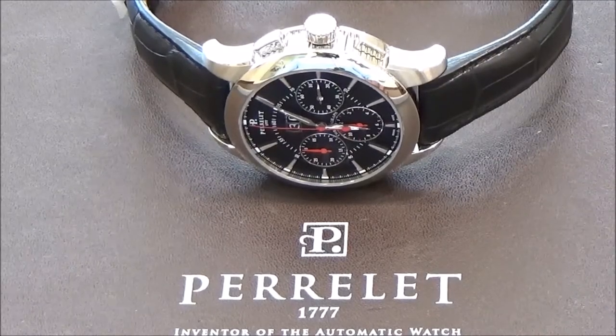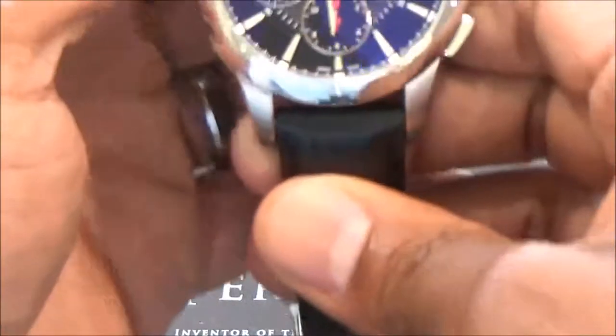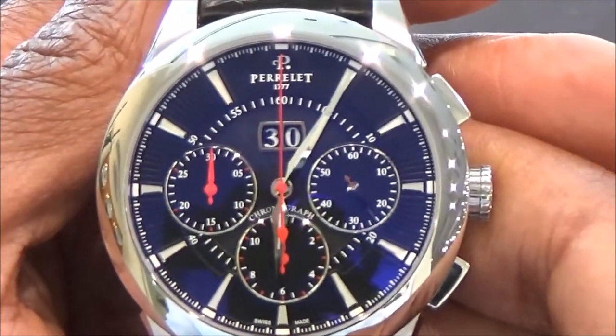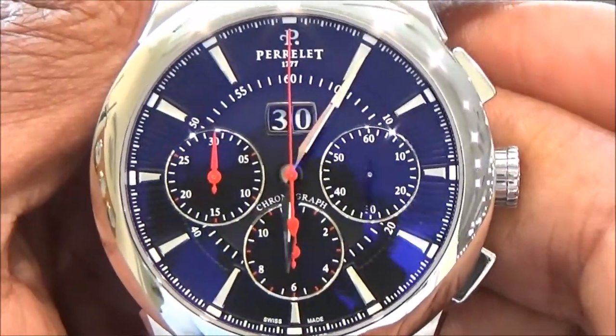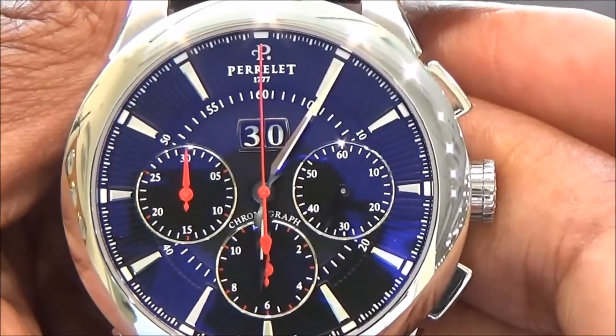Hello watch fans, this is Charles Wallingford back again with another watch review. Today I am at Little Treasury Jewelers in Gambrells, Maryland, and we are holding here the PRLA Chrono Big Date.